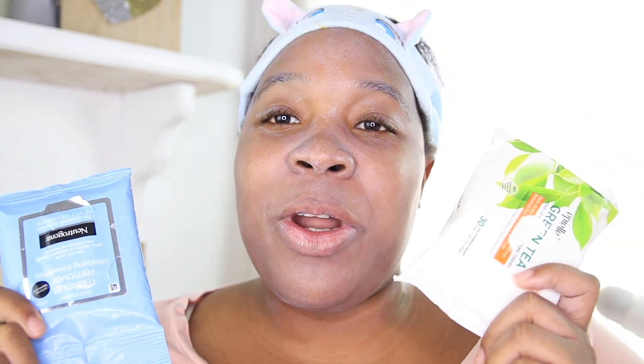The first product I'm going to use to take off this sunscreen is makeup wipes. I couldn't decide if I wanted to use E.l.f. Beauty makeup wipes or Neutrogena makeup wipes — these are a little dry, so I'm gonna put those aside and just use Neutrogena because they're pretty moist. This is my double cleanse to take off the sunscreen.